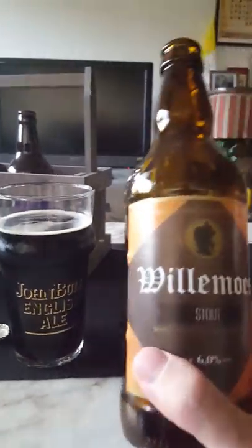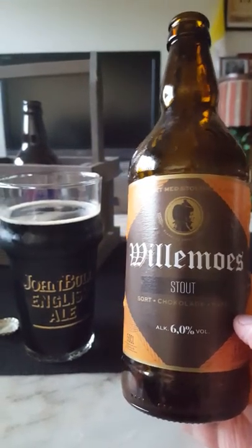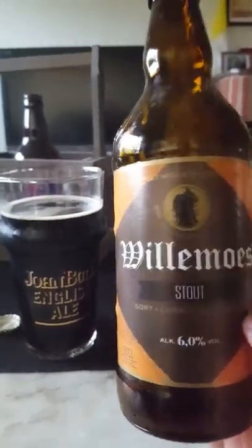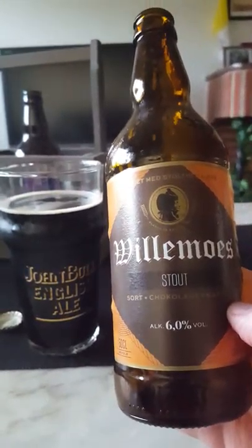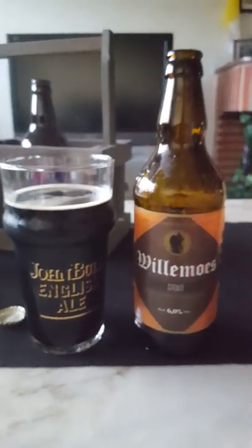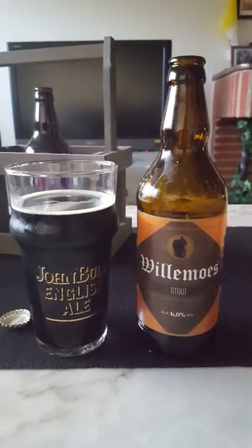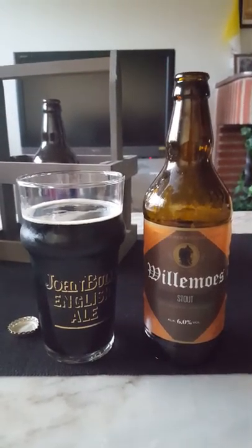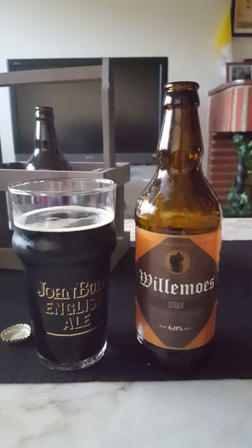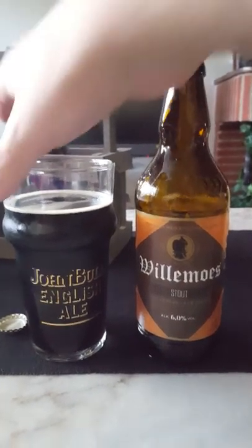It's not a bad beer either. I mean, it is what it is — I bought it in a supermarket and didn't have super high expectations. I would call it a meal stout: a stout that goes well with your evening meal or dinner. It's not a high quality stout, but it's not a bad stout either. It's pretty okay.